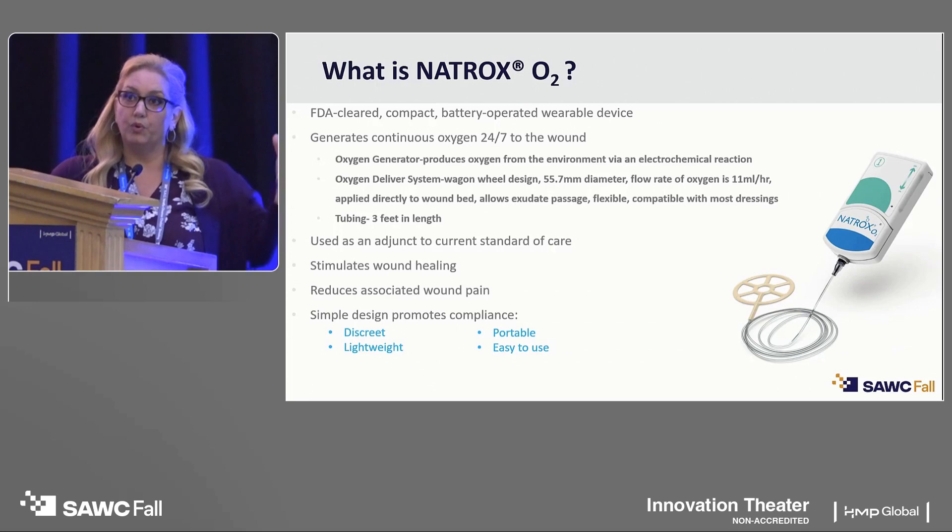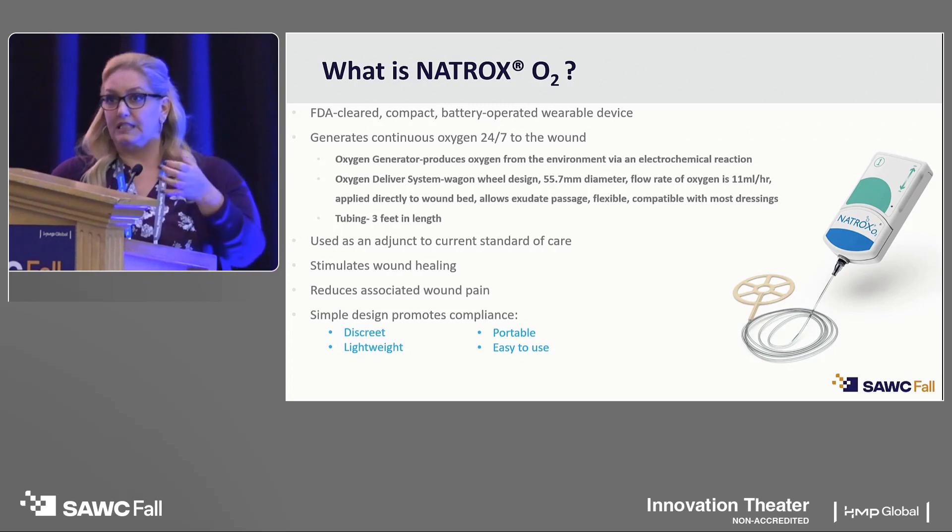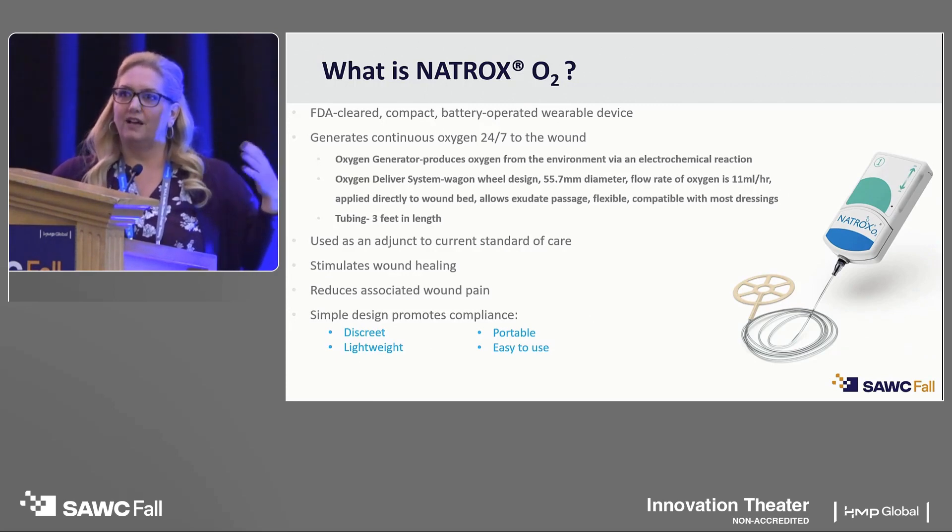The oxygen generator is very lightweight — about the size of a cell phone — and it pulls air from the environment. There's an electrochemical reaction within the device that cleaves the oxygen, concentrates it, and delivers it through tubing to the oxygen delivery system, which is a wagon-wheel device that goes down into the wound and continuously delivers oxygen to the wounded tissue 24/7. It can be used as an adjunct to current standard of care therapies — with collagens, cellular and tissue products, under compression dressings, or under offloading with TCCs or removable cast boots — fitting into your current algorithm of care.